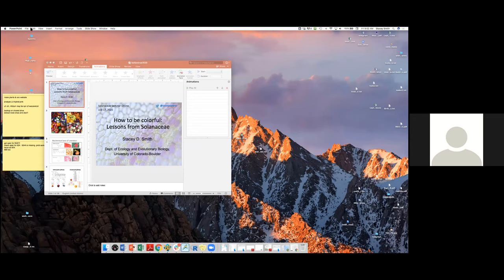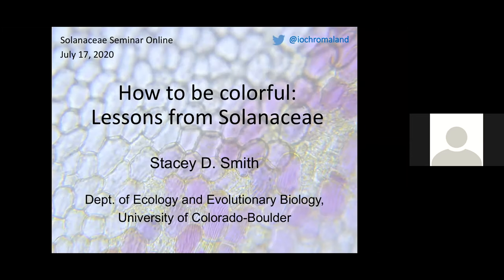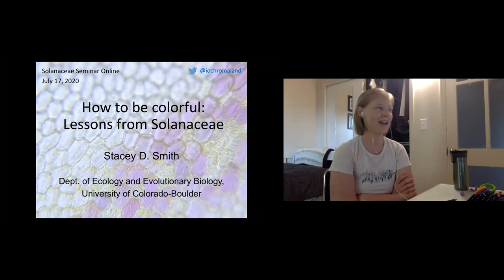After seeing Dick's talk, I felt like it'd be fun to do something sort of historical. So today I'm going to talk a lot about work that's not my own, and I hope I get it right — there's certainly the possibility that I get it wrong. This is Stacey's understanding of Petunia genetics. I'm going to talk broadly about how colors are made and what we've learned from work in the Sol and AC.